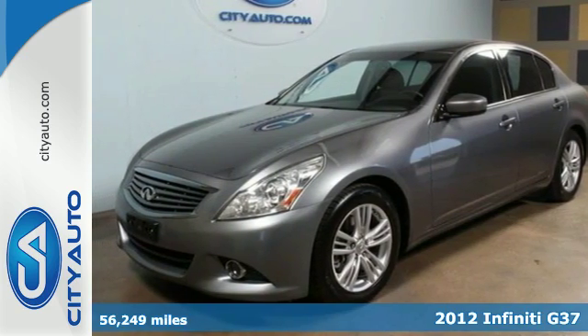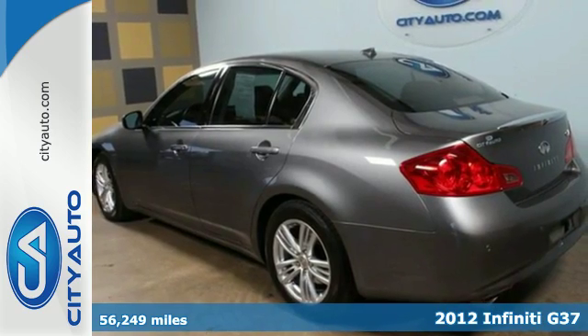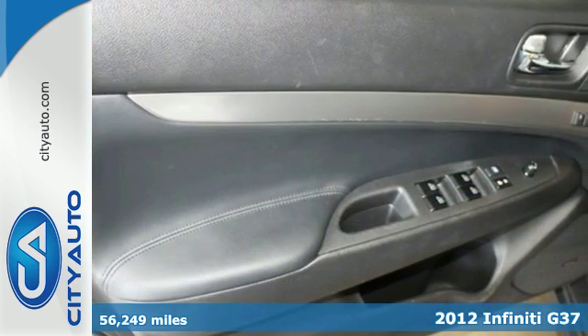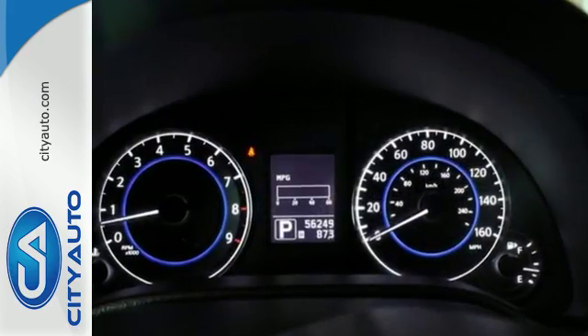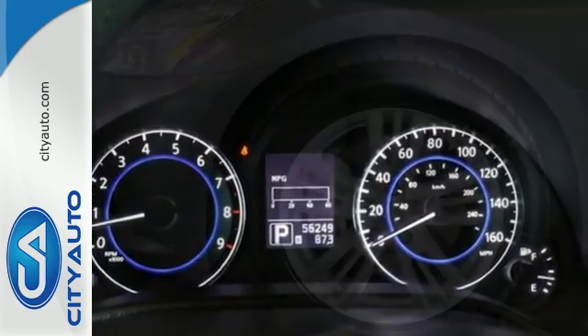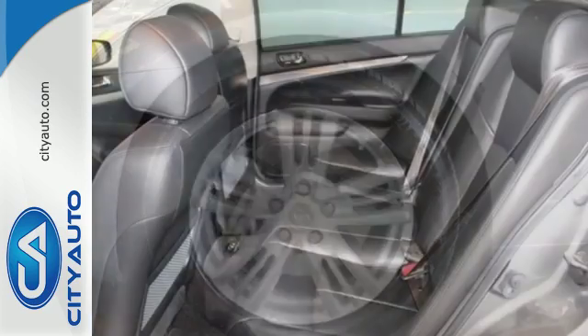It's a 2012 Infiniti G. This gorgeous vehicle is loaded with standard features including a lockable glove box, push button ignition and automatic climate control, as well as the added safety of front and rear stabilizer bars, a double wishbone front suspension, multiple airbags and anti-lock brakes.